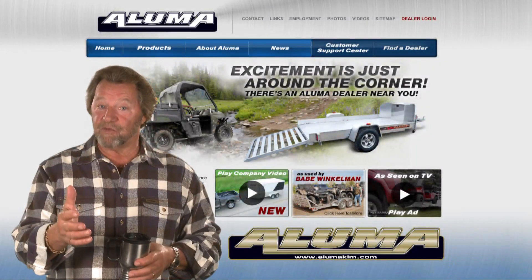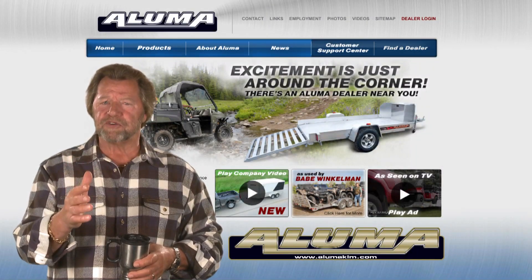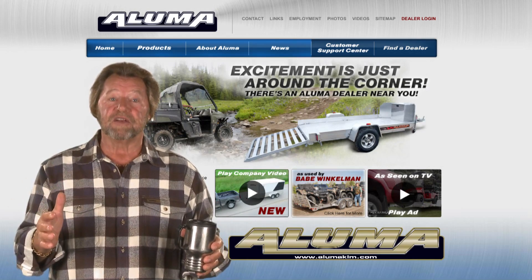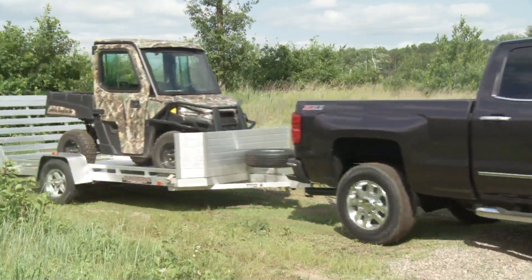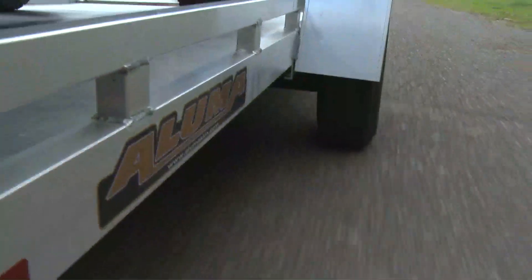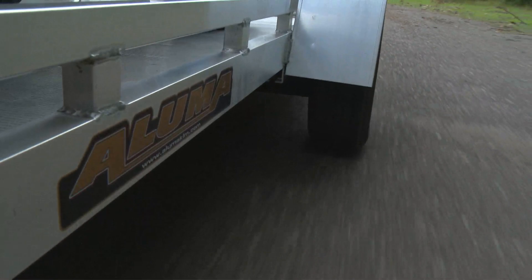For all my hunting adventures and hard work, I depend on Aluma trailers to get it all done. They're simply the best aluminum trailers available — durable, lightweight, maintenance and rust-free. I get the best in the industry five-year warranty.